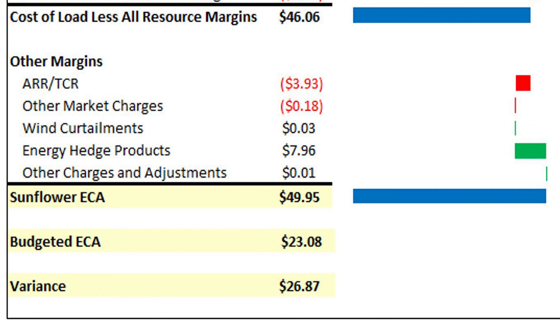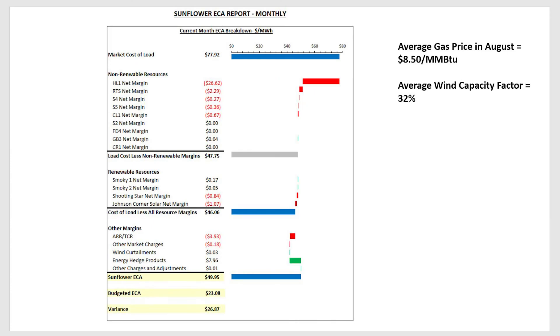Bottom line for the month of August, the Sunflower ECA was $49.95. While significantly higher than budget and not what we like to see, the market cost of load was substantially higher than that value. The hedge we were able to apply to that $78 market price of energy resulted in about a $28 reduction in the end result ECA that we charged to our members.